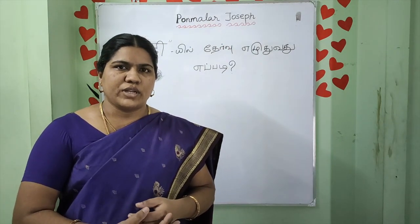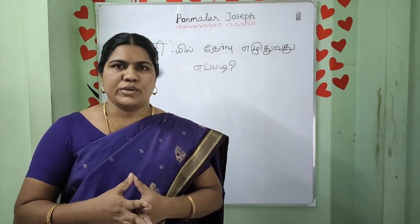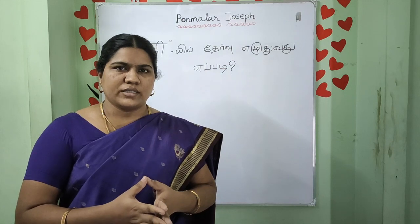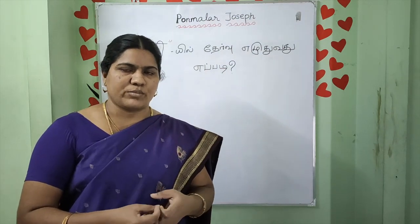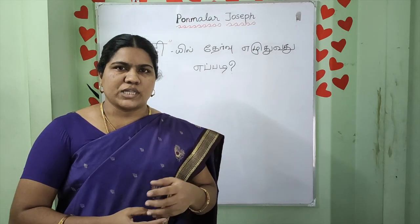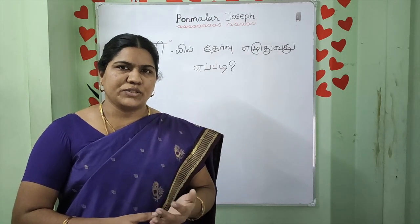If you get a new exam, you can do a Hindi class. You can do a Hindi class. If you get a new class, you can get a new class.